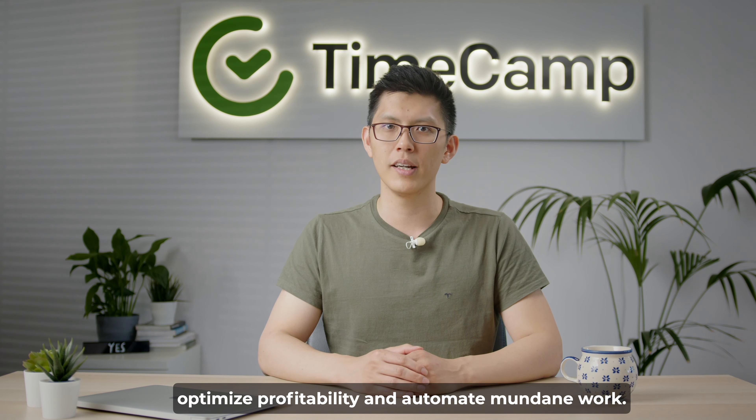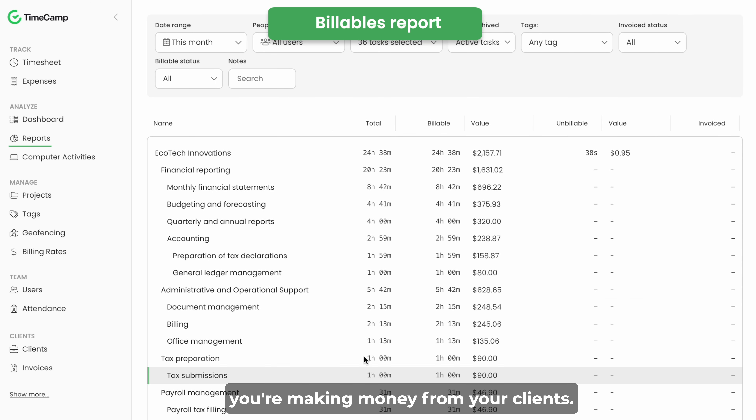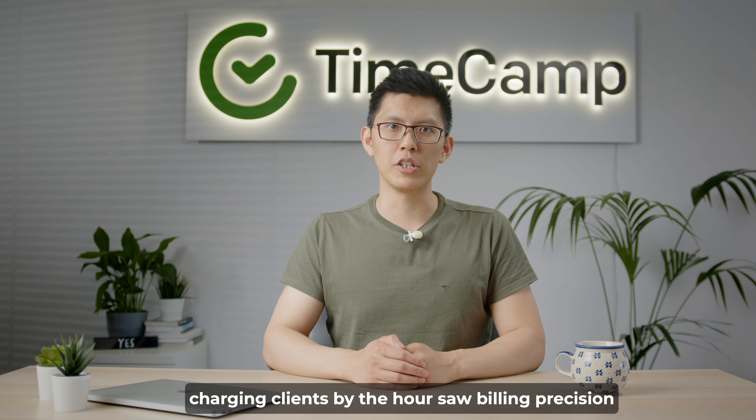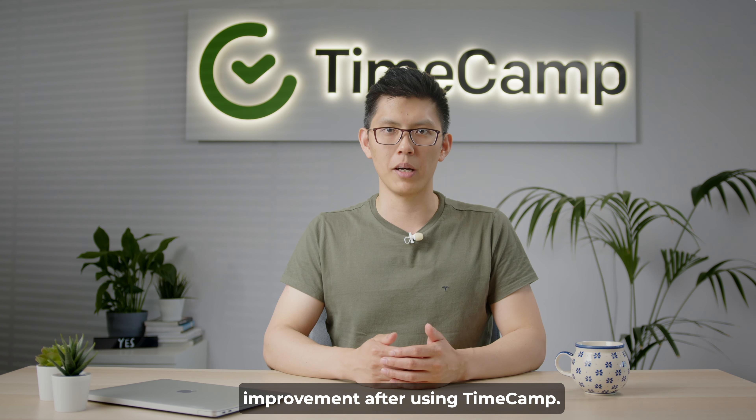TimeCamp precisely tracks work time down to the second. This offers detailed insights into whether you're making money from your clients. 83.4% of professionals who make a living by charging clients by the hour saw billing precision improvement after using TimeCamp.